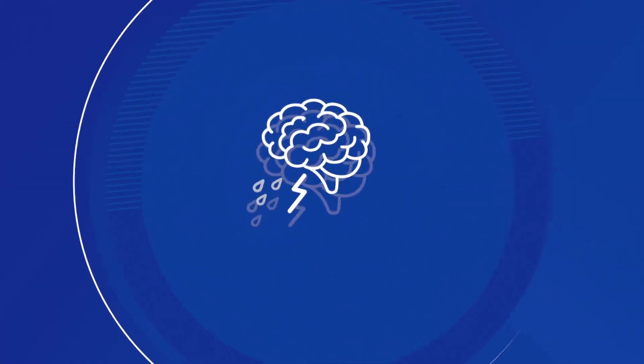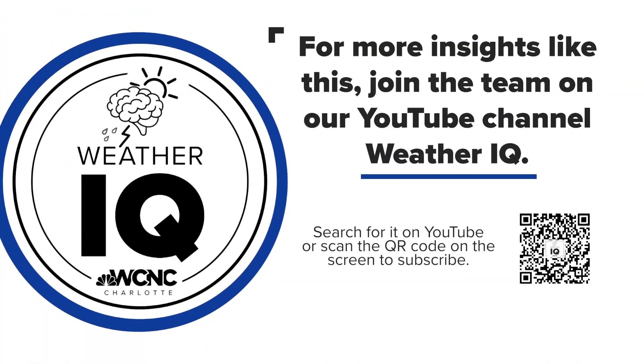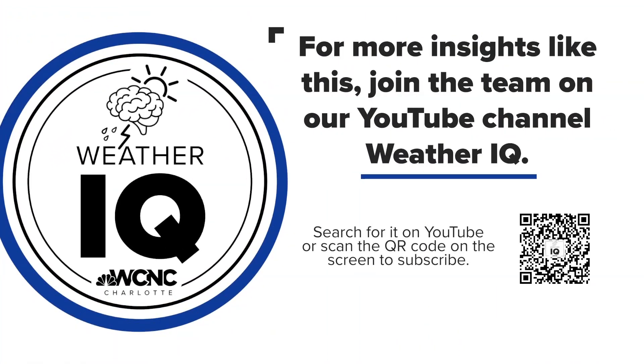If you want to keep boosting your weather IQ, just take out your phone and scan the QR code on your screen. It will take you to our Weather IQ YouTube page — lots of great videos on there. And it's a complicated subject, but plain and simple: if you hear us saying wind shear, that means there's a chance the storms might not be all that great.